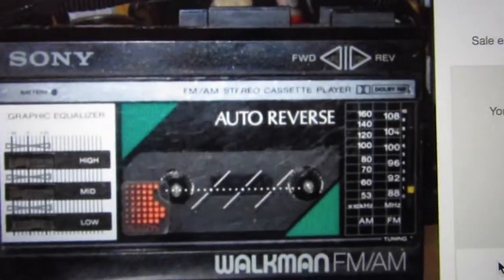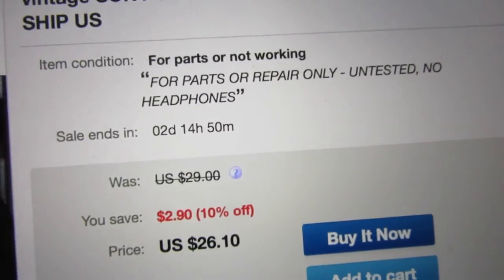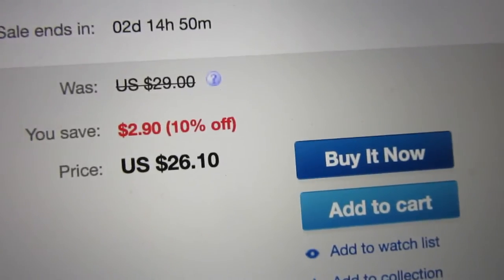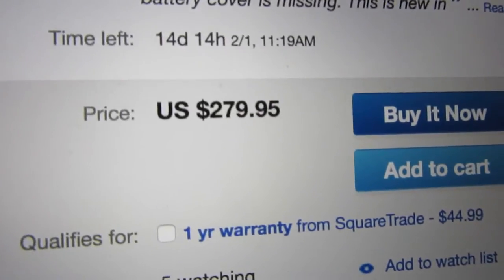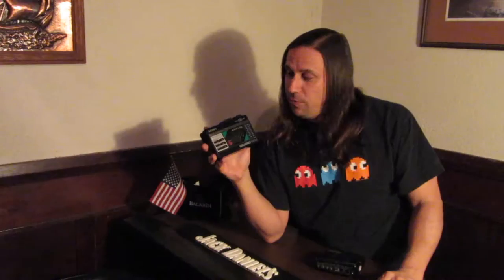I did a search on eBay and only found a couple of these. Two of them were not working — parts only — valued at about $25. This one, I don't know if it works yet; we're going to plug it in and find out. There was one in working condition with the box and original headphones asking about $250, but there were no takers, so the question is whether it's really worth that.